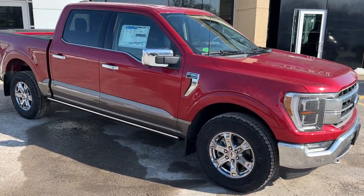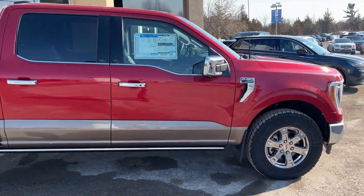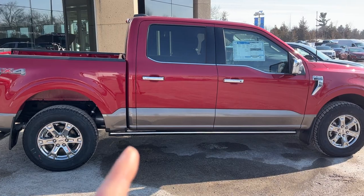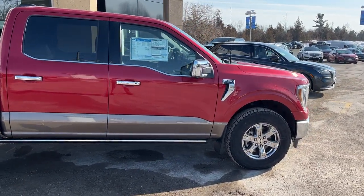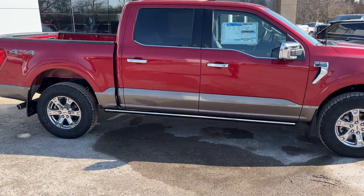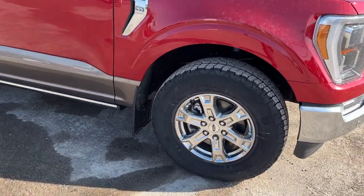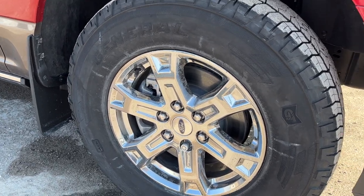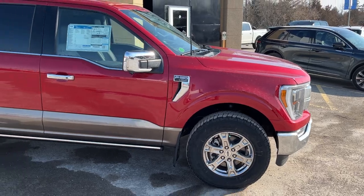2022 Ford F-150 in Rapid Red Metallic with the tinted clear coat — a beautiful looking truck. This one also has the lower two-tone paint which looks really sharp. With the Lariat Chrome Appearance Package, you get the chrome bumpers, chrome door handles and accents, as well as the power deployable running boards. It's rolling on 18-inch chrome-like PVD wheels with all-terrain tires.